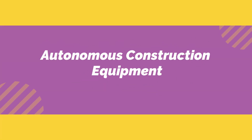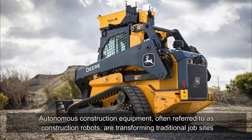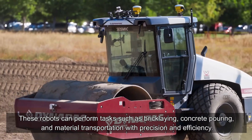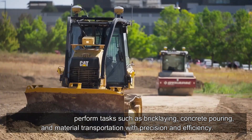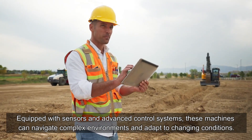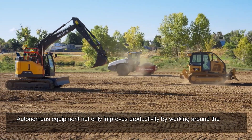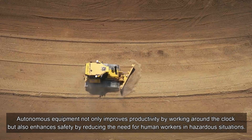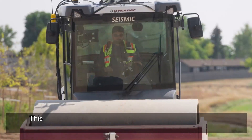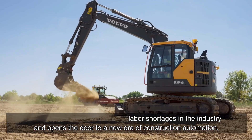Autonomous Construction Equipment, often referred to as construction robots, are transforming traditional job sites. These robots can perform tasks such as bricklaying, concrete pouring, and material transportation with precision and efficiency. Equipped with sensors and advanced control systems, these machines can navigate complex environments and adapt to changing conditions. Autonomous equipment not only improves productivity by working around the clock but also enhances safety by reducing the need for human workers in hazardous situations. This technology also addresses labor shortages in the industry and opens the door to a new era of construction automation.